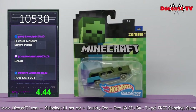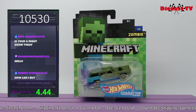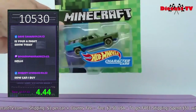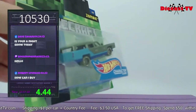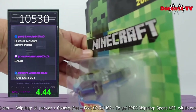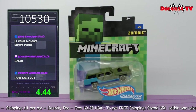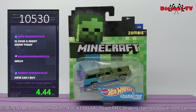Hey there guys, Krista here. A lot of you guys like the character cars — this one is clearly from Minecraft, and it is the Zombie, number six out of six. You've got the two-tone wagon there — it almost looks like it's put together with Legos. Even the front headlights. If you'd like this one sent to your collection, just go down and type 10530.